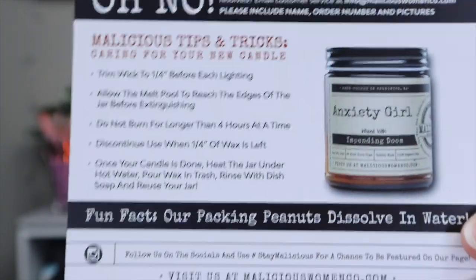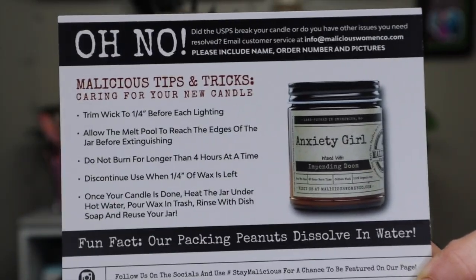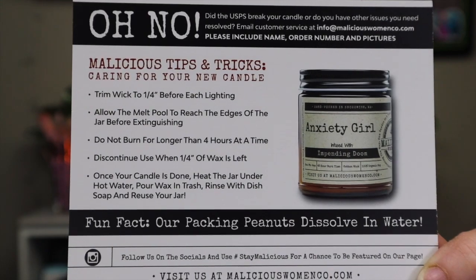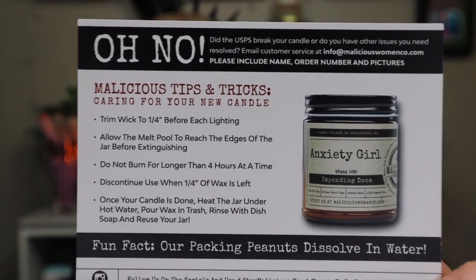I'll put a link below — it's maliciouswomenco.com. Every time you get a candle order you get one of these nifty little cards. On the back they give you all these tips and tricks, which is very helpful if you're a newbie to candles. I happened to get an email and also saw on Instagram that they had a special — ten dollars a candle called a mystery candle deal. They had scents that are retiring, ones they're not going to make anymore, and you have no idea what you're going to get.